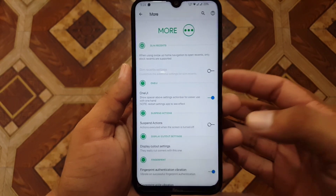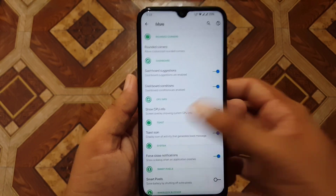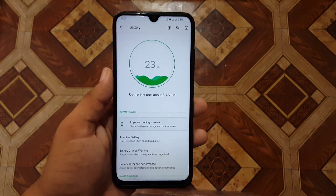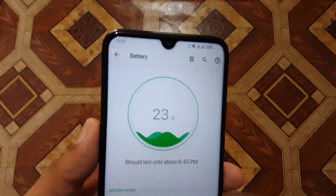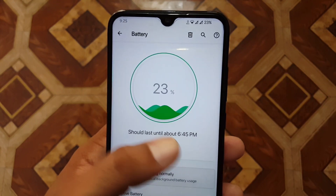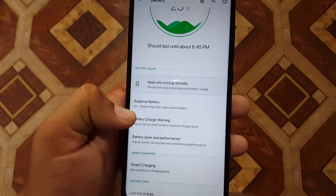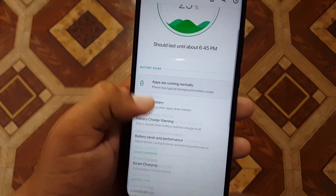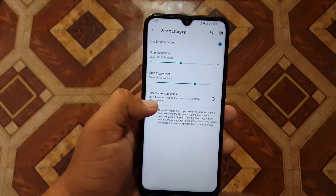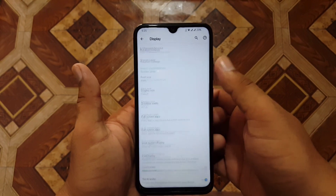In the more section we have advanced settings like advanced gaming mode, CPU info, toast icon, and more. The battery performance of this ROM is amazing — right now the time is 9:25 AM, I have 33% battery, and it should last until about 6:45 PM. We also have smart charging and extreme battery saver options.